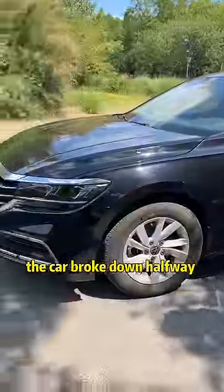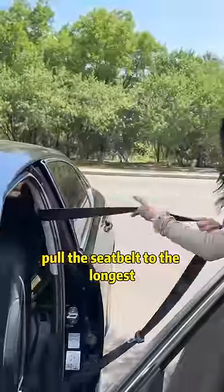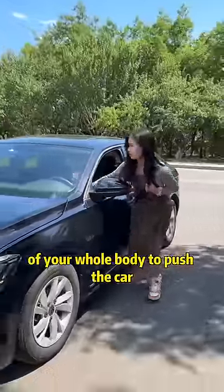First: if your car breaks down halfway and no one helped push it, just open the door, pull the seatbelt out to its longest length, then close the door and put the belt over your shoulders.